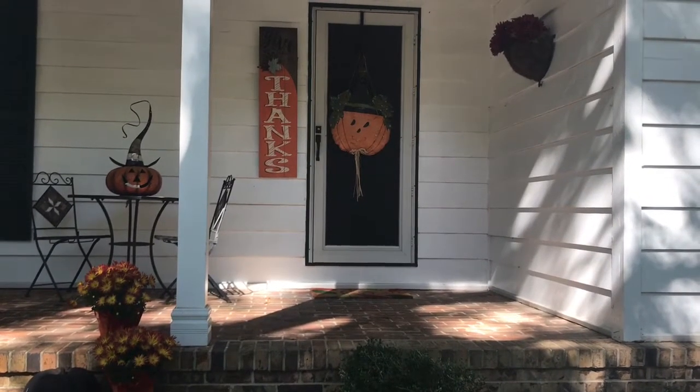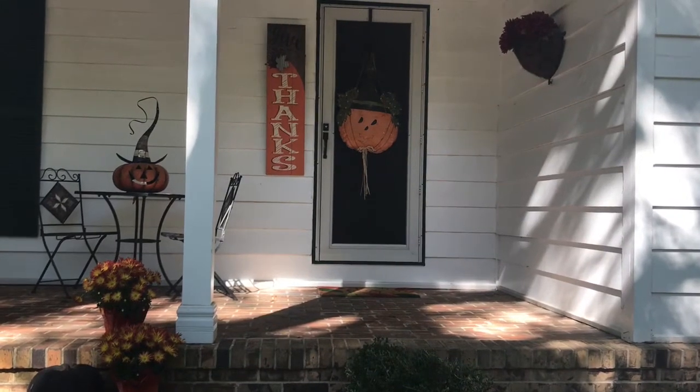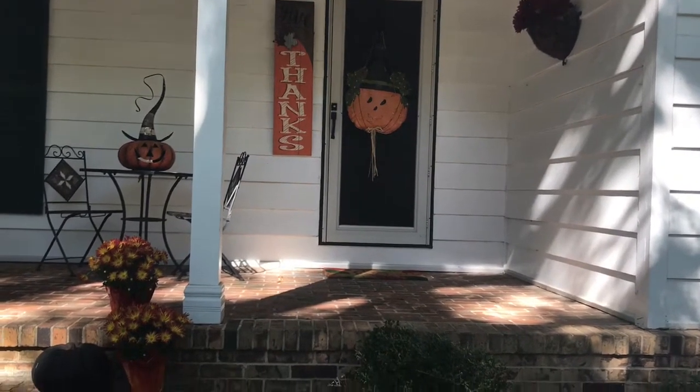Hi everybody! Since I did my fall haul a couple of weeks ago, you guys have been asking me to do a fall decor tour, so here we go.